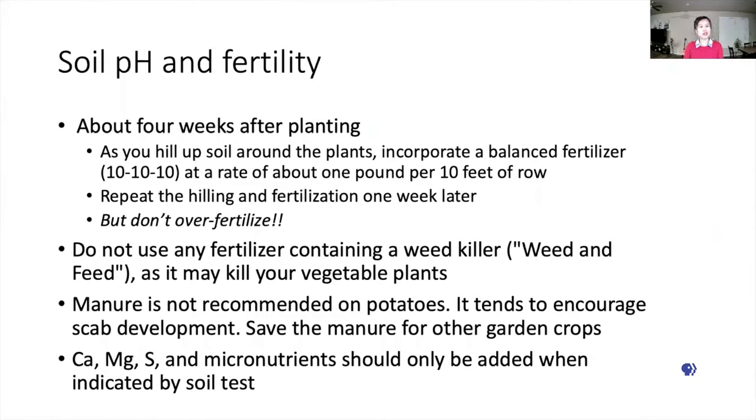About four weeks after planting, when you hill up the soil around the plants, you can apply a balanced fertilizer at a rate of about one pound per 10 feet of row. Repeat the hilling and fertilization one week later, so you totally have two hilling sessions. However, always remember not to over-apply nitrogen and fertilizer because it could be toxic to young potato plants. Do not use any fertilizer containing a weed killer — a.k.a. weed and feed — because it may kill your vegetable plants. Typically, manure is not recommended on potatoes in home gardens because it tends to encourage scab issues; save the manure for other garden crops. Calcium, magnesium, sulfate, and micronutrients can only be added when indicated by soil testing. This means that having your soil tested is really important for growing healthy potatoes.